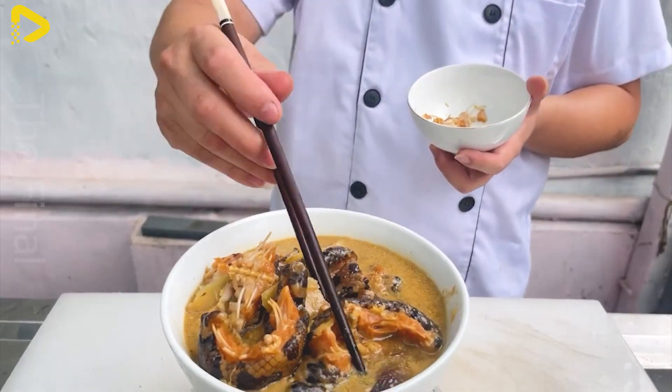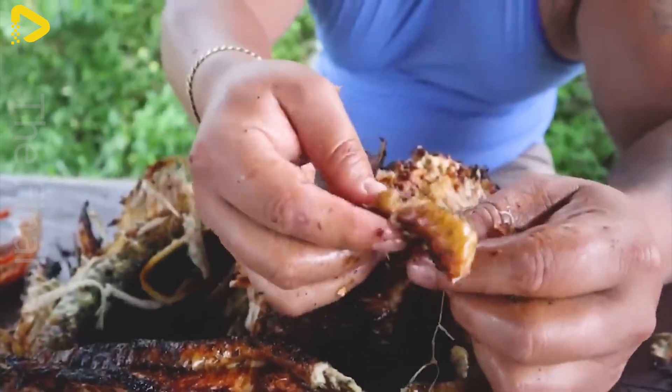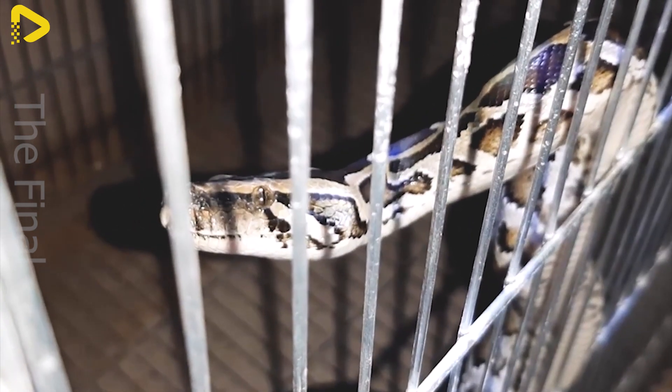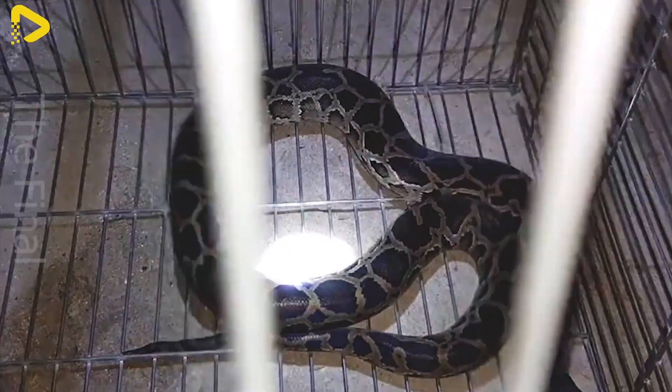Python meat is considered a nutritious and rare delicacy, often prepared in dishes such as herbal stews, chili salt grills, and stir-fries. Thanks to this, python products not only help increase income for farmers, but also promote the trade of specialty agricultural goods in the local area.